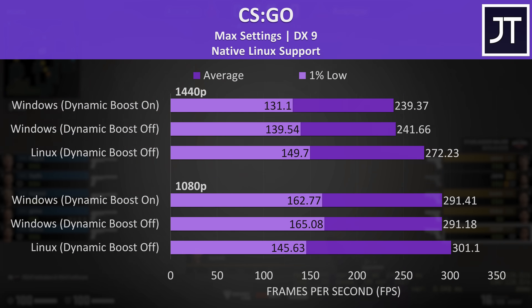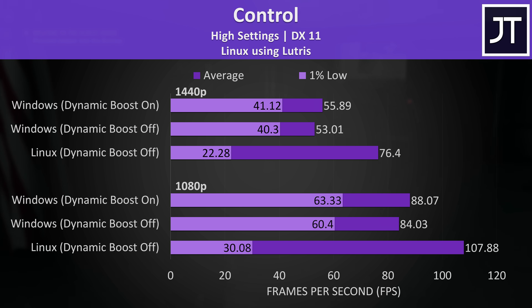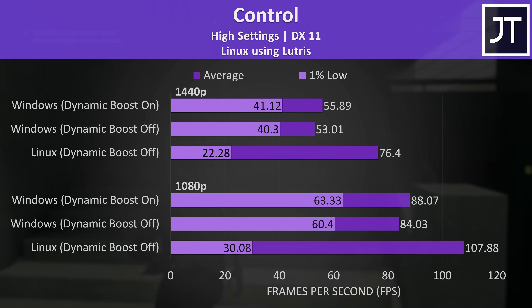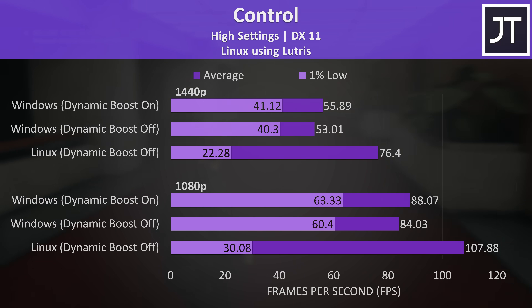The results were much closer for games that have native Linux versions, but there aren't as many of them available. Control, which we ran through Lutris, was the outlier with far higher average FPS in Linux, but the dips in performance as measured by the 1% lows were much lower, and the game had noticeable stuttering when playing.